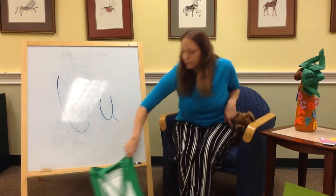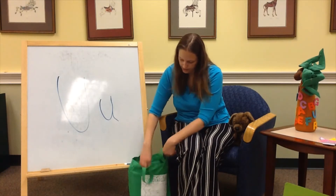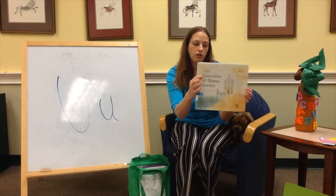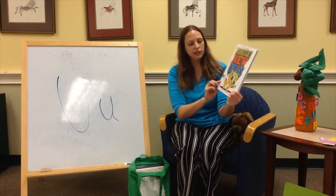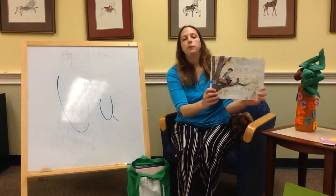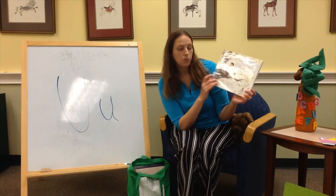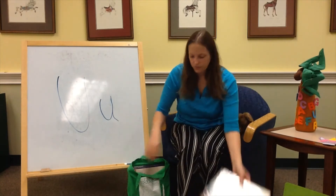We're so excited to share these books with you today. We've got The Uncorker of Ocean Bottles — U for Uncorker. Monster's New Undies — U for undies. And Up in the Leaves — U is in Up. This one was a really fun book; it's the story of the Central Park tree houses, about a boy who used to build tree houses in Central Park. Very fun.